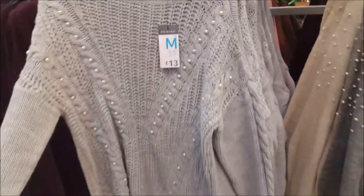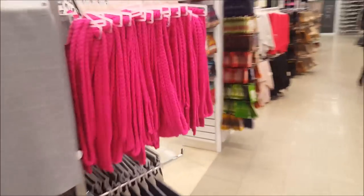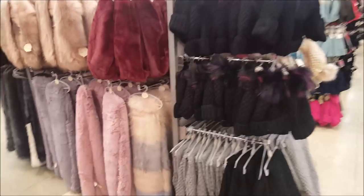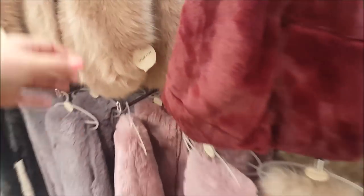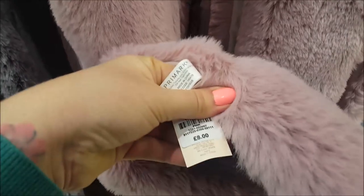Now we're going through to the scarves and seeing what they've got. There are some nice scarves here - some faux fur ones. Let's see how much these are - they would be very warm, wouldn't they - they're eight pounds, with various different colors.